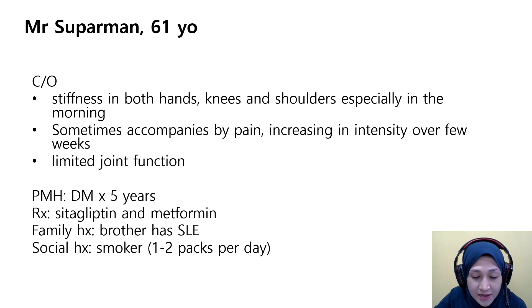Physical examination reveals bilateral symmetrical swelling, tenderness, and warmth of the metacarpophalangeal (MCP) and proximal interphalangeal (PIP) joints of the hands.